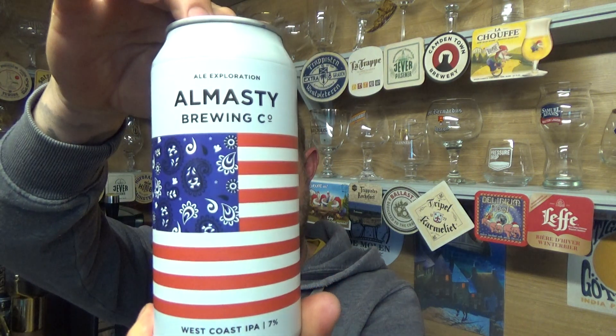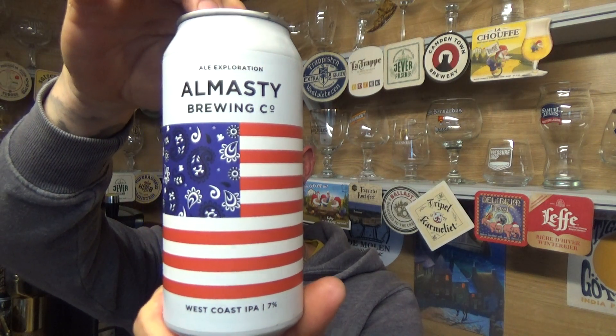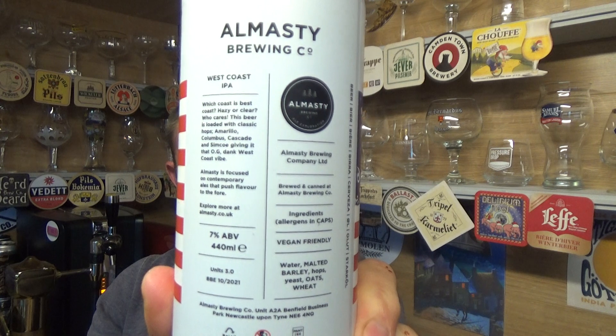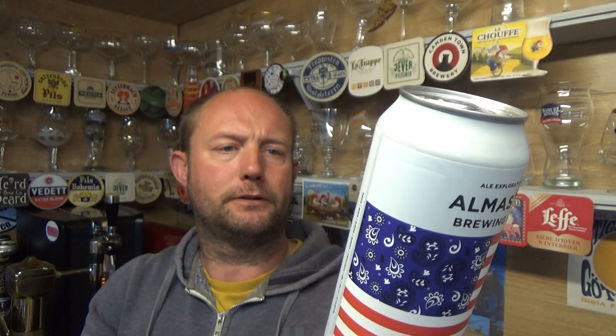Thanks for joining me guys for another video beer review. Taking a look at a beer from Almesty Brewing Co. out of Newcastle — this is a can of their West Coast IPA coming in at 7% ABV. A bit of information on the back: 440ml. The hop line up is Amarillo, Columbus, Cascade and Simcoe.